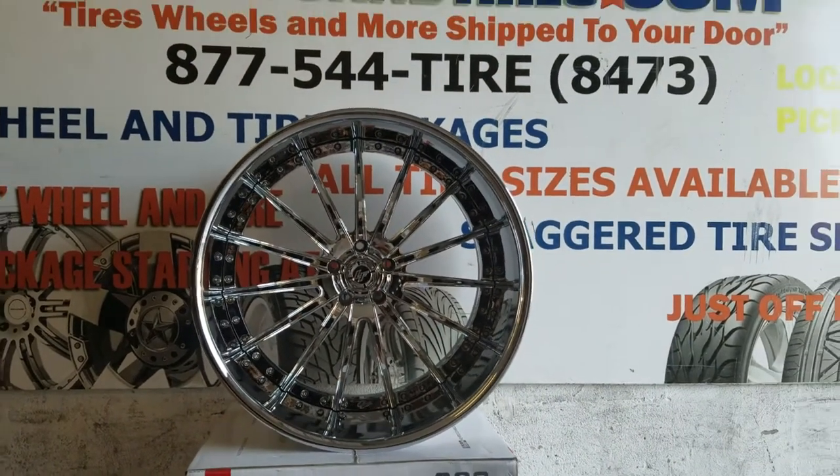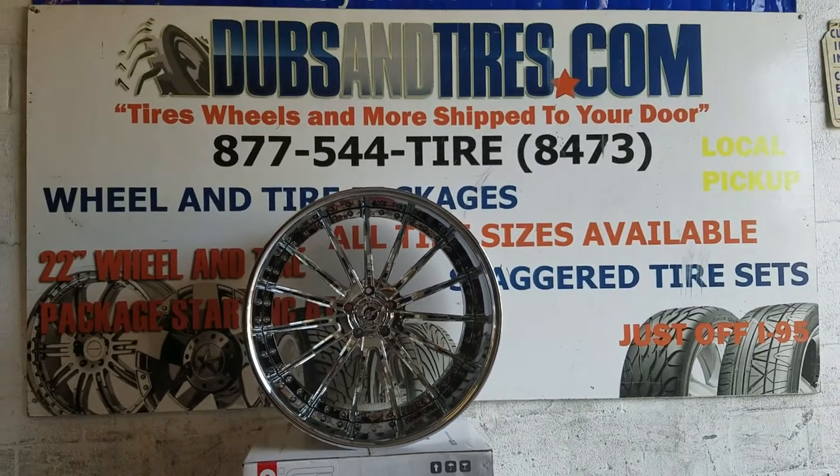When I get my C10 together, this is definitely the route I'm going. This is your boy KB from Dozen Tires TV signing off.